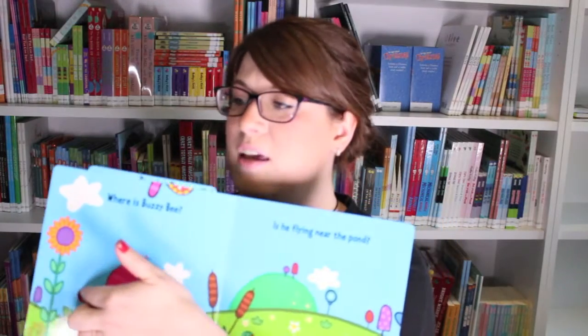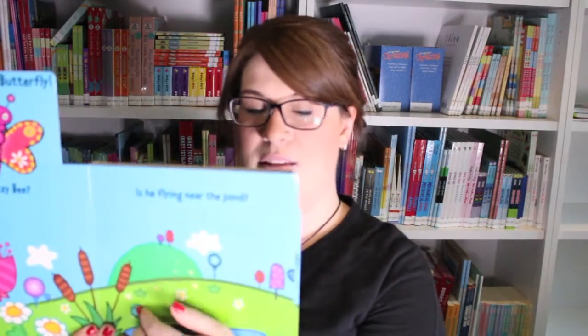You start off in this really beautiful little field — where's Buzzy Bee? Is he flying near the pond? Readers will be able to put their finger in these little areas and slide up and slide over to seek for Buzzy Bee.